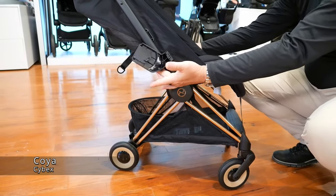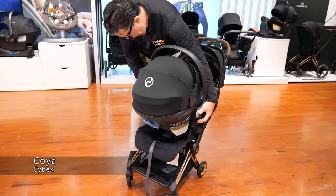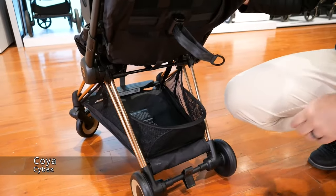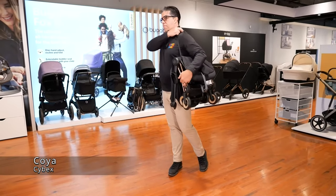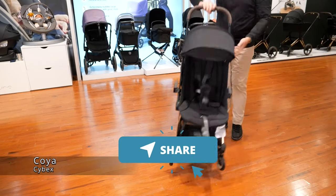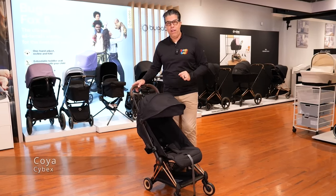The car seat adapters are integrateable by just flipping them up, and I can drop the Cybex Cloud or the Eitan on it, which is really nice. The rose gold frame and the attention to detail, with a large basket and a compact fold by pressing the two buttons up on top, flipping it down and pulling the shoulder strap to throw it over your shoulder, is a unique fold — ultra compact and overhead compartment capable. Koya for 2024 is definitely deserving of being in the top five.